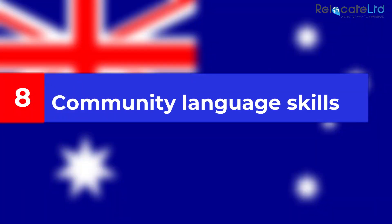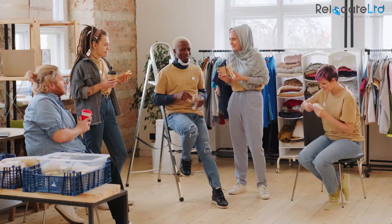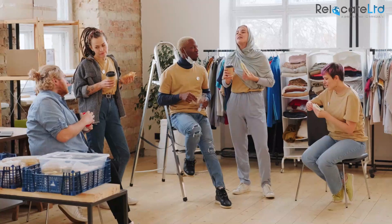Community language skills: applicants can gain five points if they have translator-level language skills in one of Australia's designated community languages.